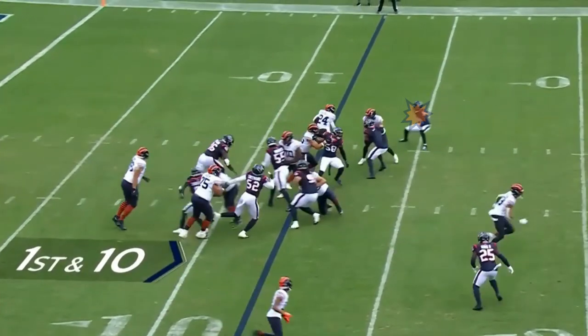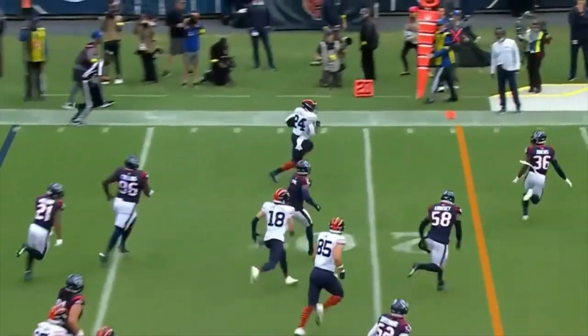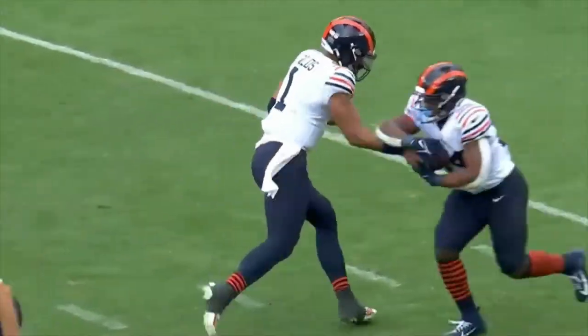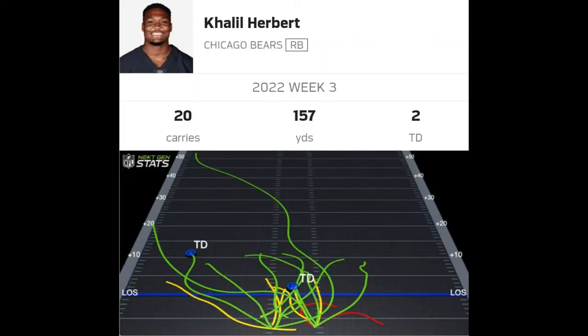Here's one more victim to Herbert's stiff-arm. Now, if Herbert can produce like this, he can be a real weapon in the NFL.